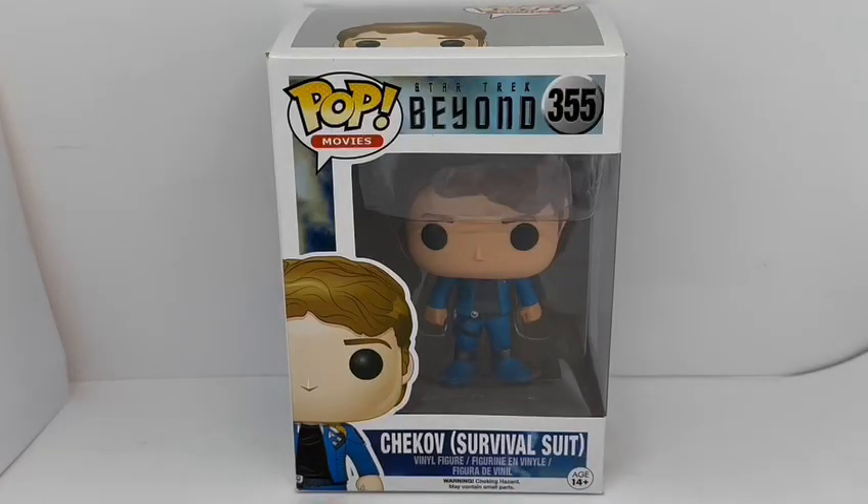Hello and welcome to another video from Modest Touch Toys, Games and Collectibles. Today we're looking at the 2016 release by Funko from their Pop Movies Vinyl Figure Series.